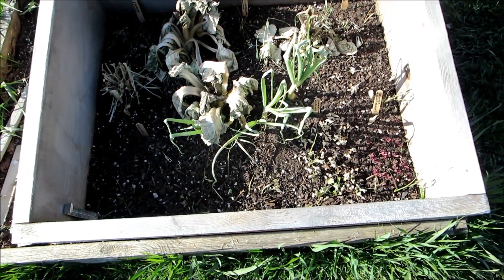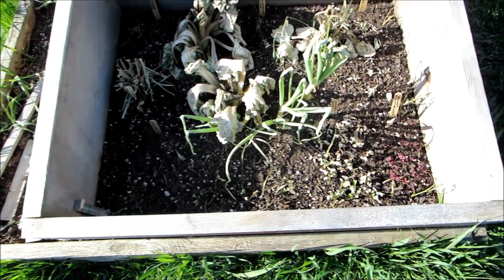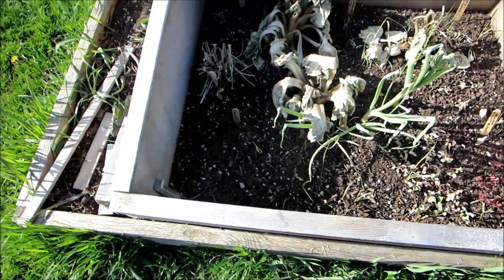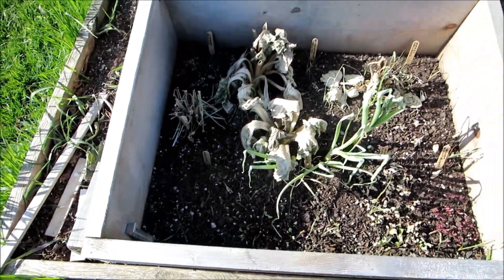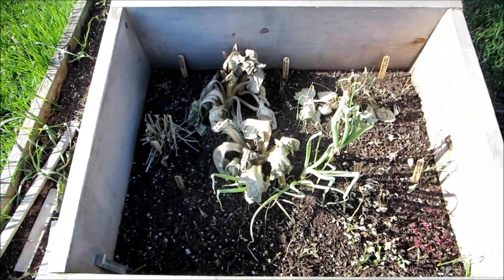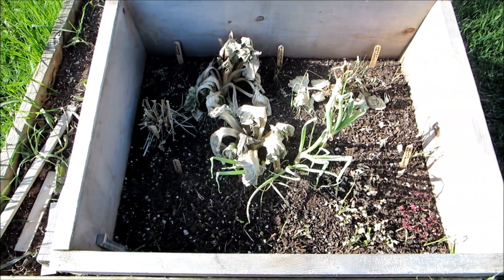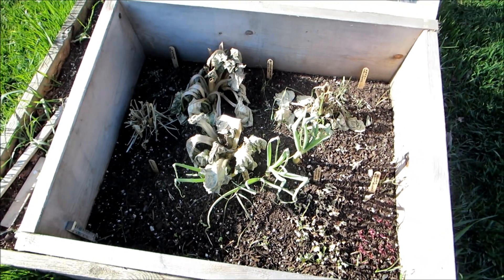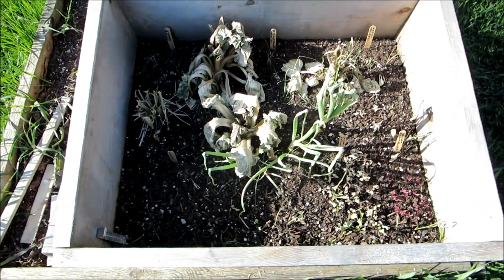I think my onions might still be alright, but I have a whole bunch of little seedlings in here and they're all dead — my chard and even my sorrel. I'll just bake them. So this would make a good sun oven; I think I could probably bake cookies in here.